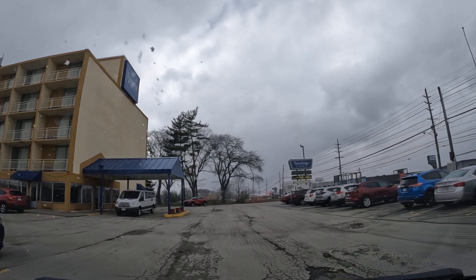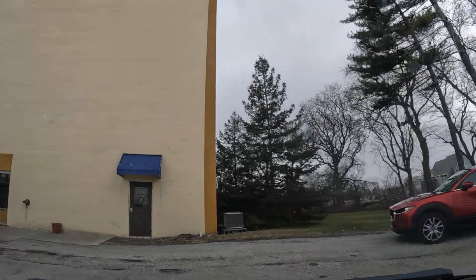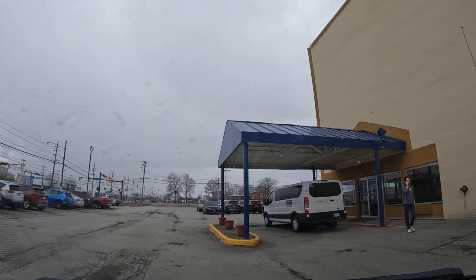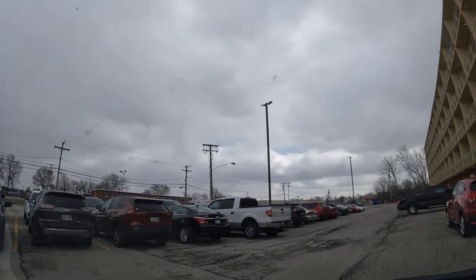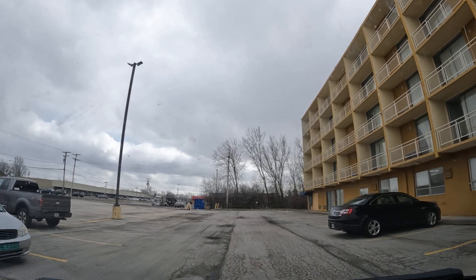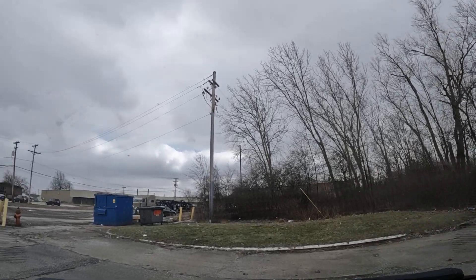I wonder what the daily rate is here — no clue. Travelodge by Windham. It's gotta be like 50 bucks. I wouldn't pay more than 50 bucks to stay here. Look at this view — I mean, come on. This is pretty sad. But in a weird way it's got this... chic style to it. Maybe chic is not the right word, but it's definitely something.